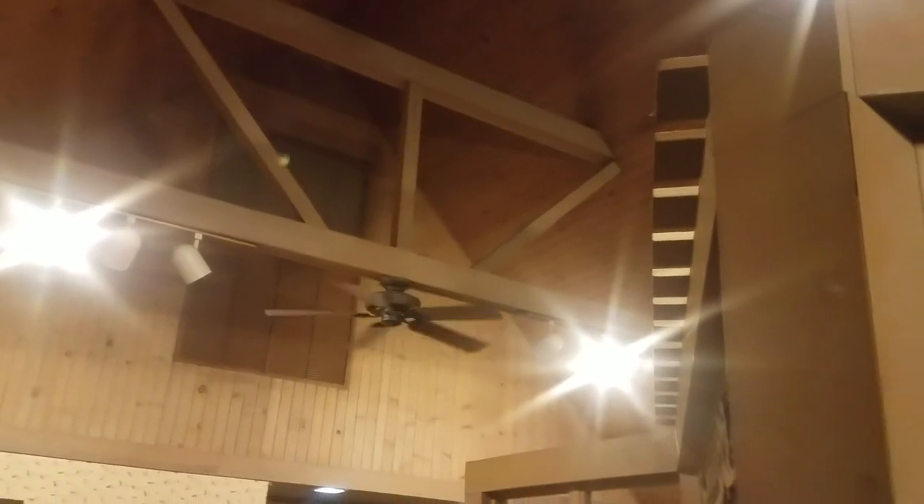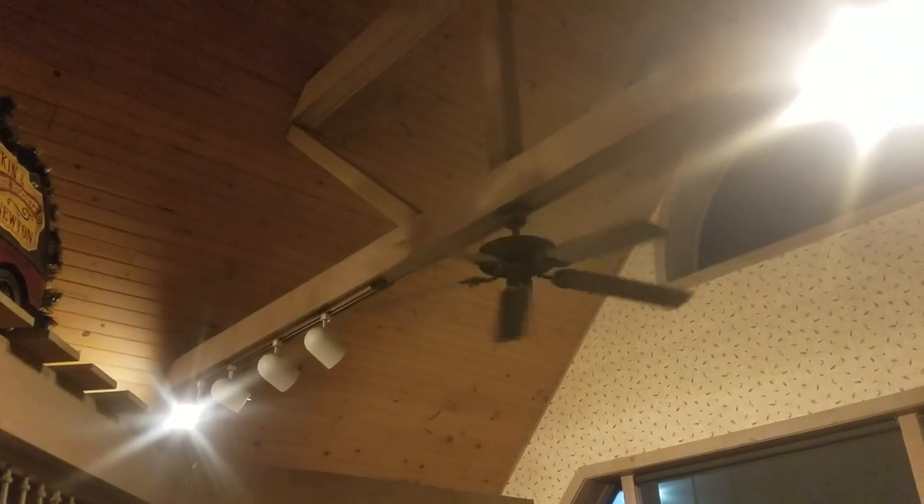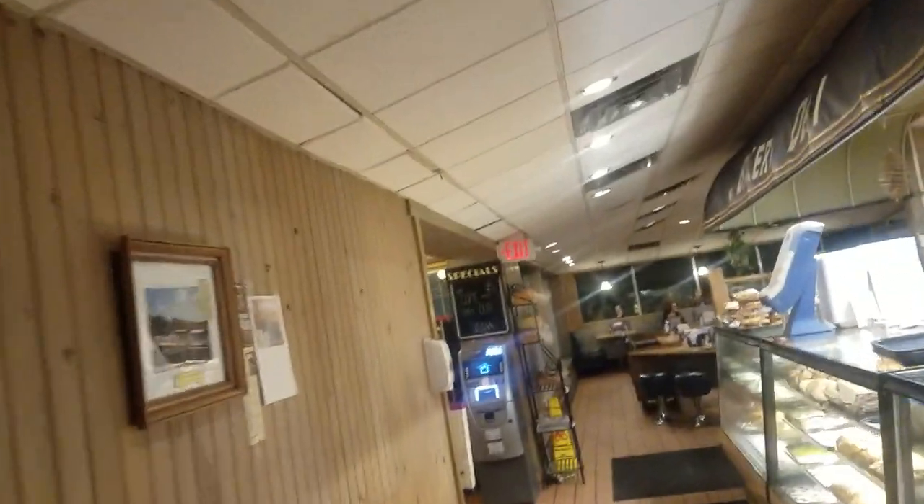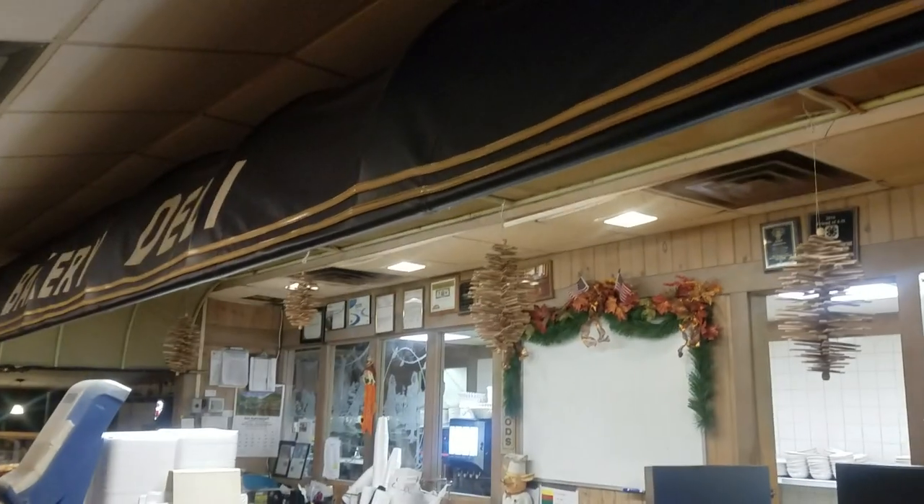I don't know what the deal is there, but at least they still have fans and it's a cool room — I do miss the originals though. This one is some cheap thing; at least the other is a Hunter. There's also a mix of old and new: the track lighting is vintage, the pendants are all newish, and all the recessed lights are vintagey, including the square ones.